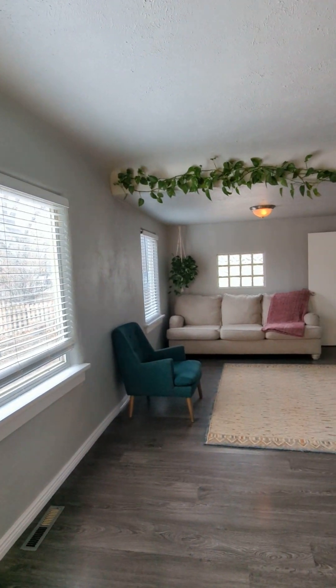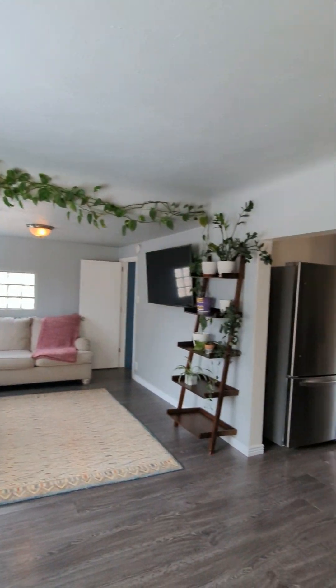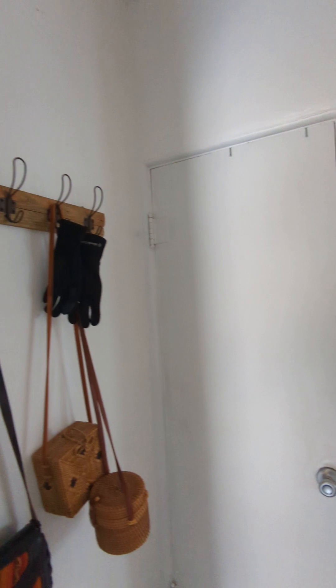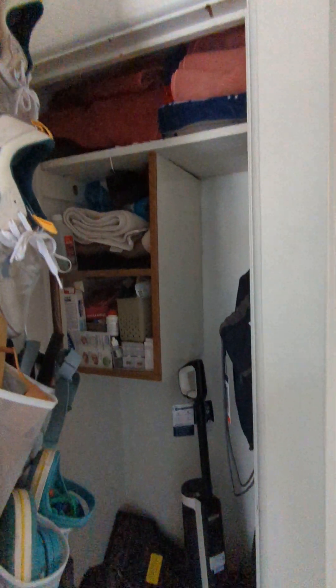Sorry about that. Here's your front room — nice and big. Let's go this way first. There are little hall closets in here.